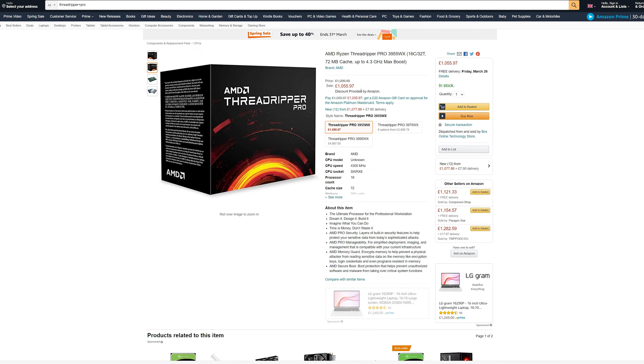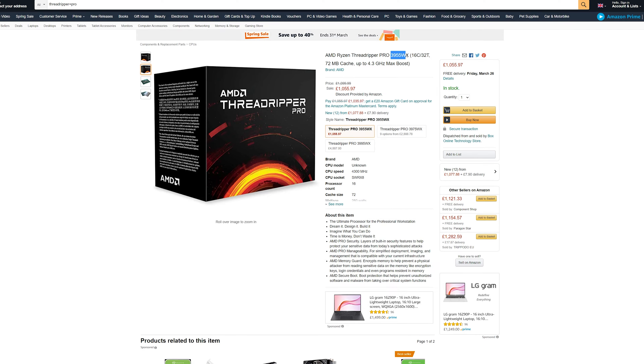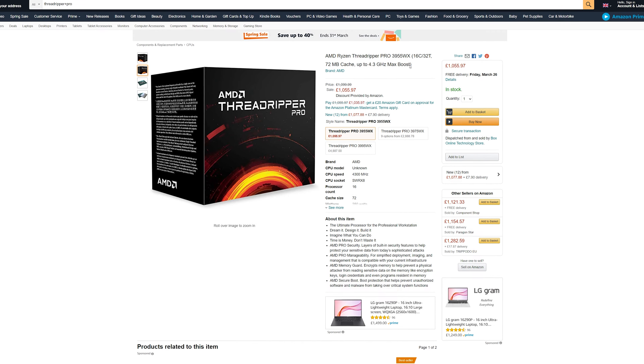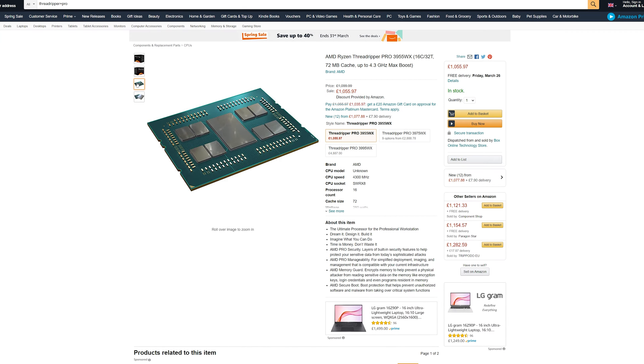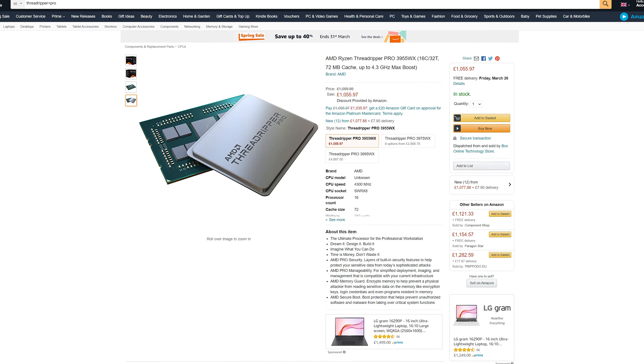Because on paper the specs don't look that good. In this video, we're going to look through some specs and see what is the difference between Threadripper Pro versus Threadripper, and whether you should build it or not.